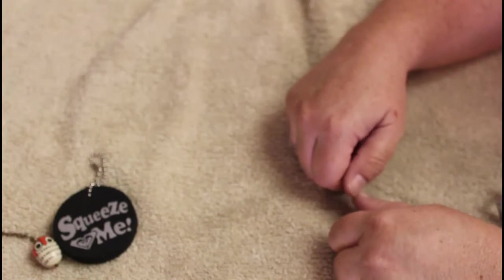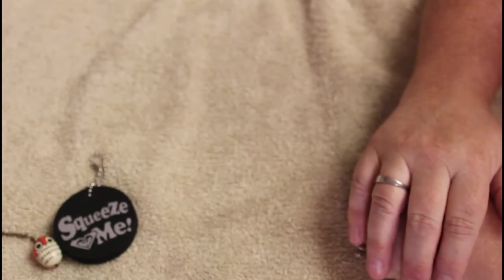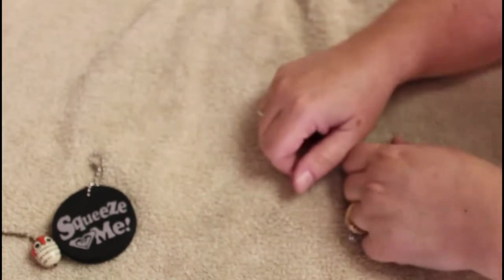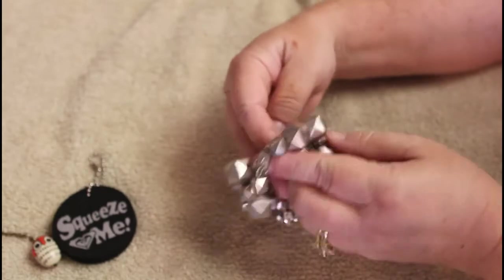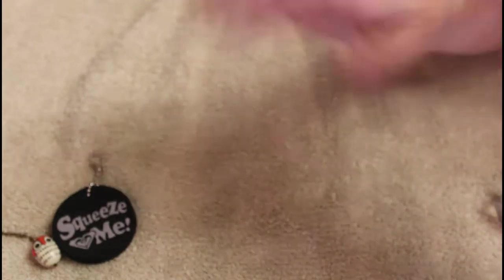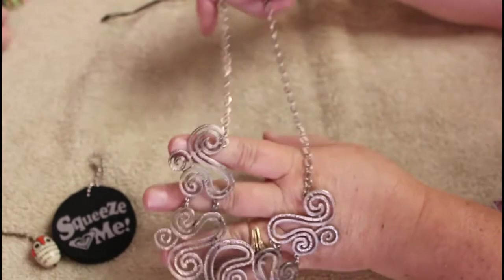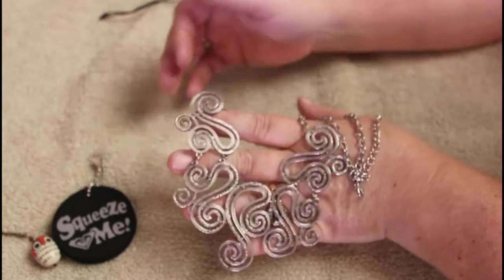Hey everyone, it's Angela Irene with Aged Goodness and we are here with Part 5 of the 29-pound box, which I think is never going to end. There's been a plethora of beautiful things in this box — it's unbelievable how many glass pieces we found, unusual pieces. I've got my daughter Lauren behind the scenes with us today again.